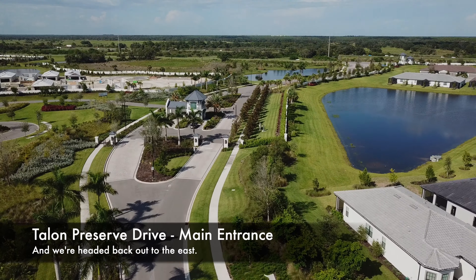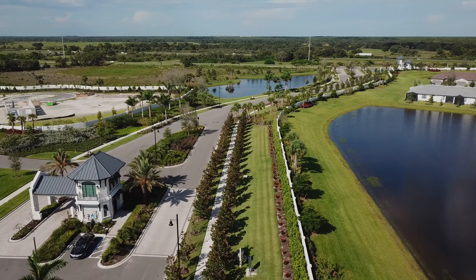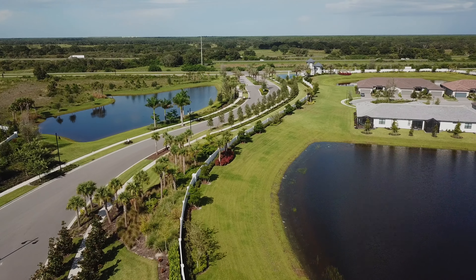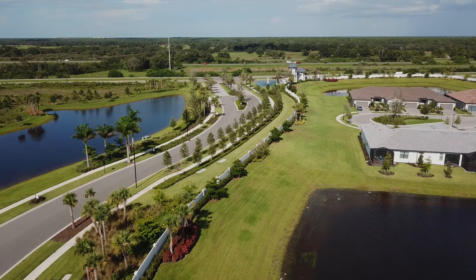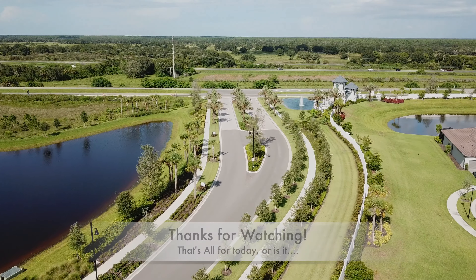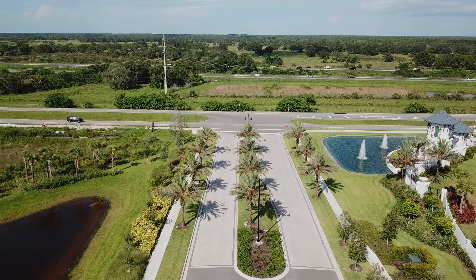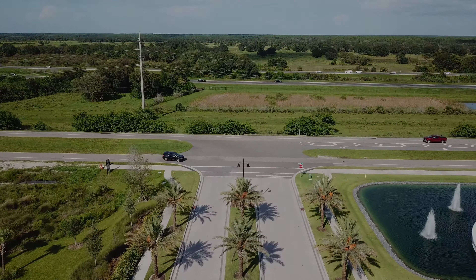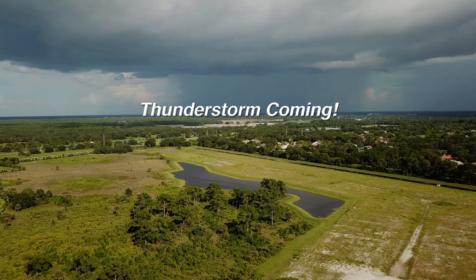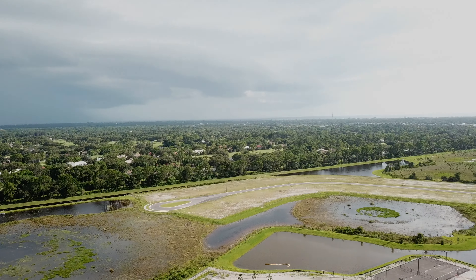We'll continue east a bit more to the main gate area with its distinctive guard tower. That will bring this aerial tour to an end — thanks for watching, and we'll see you in the next video. But wait, there's just one more thing. It's getting late now, and here comes that thunderstorm. I think I better land now.